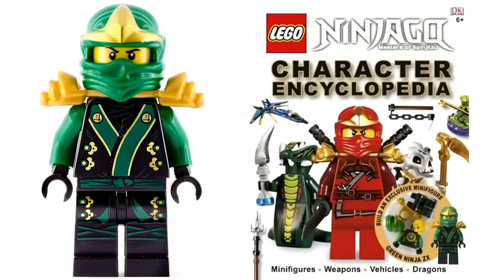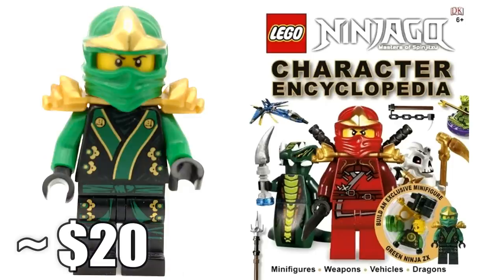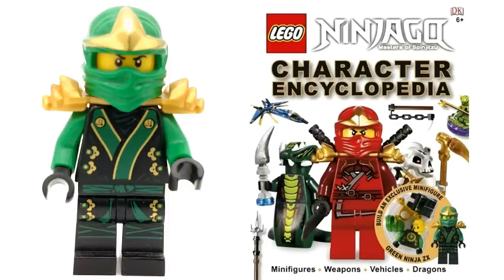At number 7 is the other Character Encyclopedia exclusive minifigure — the original encyclopedia that covered Ninjago up through the Serpentine season. The exclusive minifigure was Kimono Lloyd, which was definitely a highly sought-after one. As a result, he now goes for around $20. This is one of my favorite exclusive minifigures ever produced — I love how he came out and he's a great way to complete the line of ninjas in their kimono-style outfits.